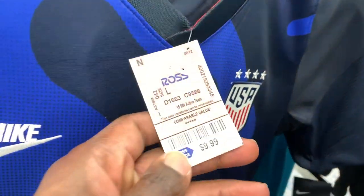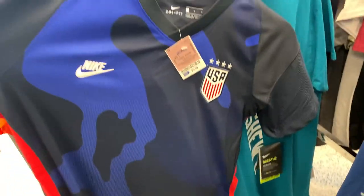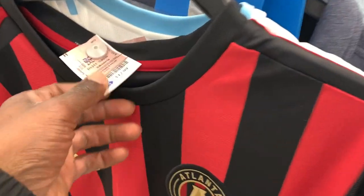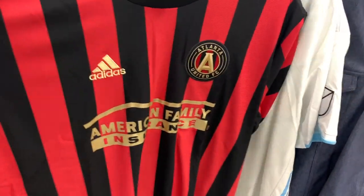Next to that I came across this women's soccer jersey — the tag said it was for men and it was in the men's section, but the retail tag showed it was for women, so I might be taking a chance on this one. The comps weren't as strong but for only $10 it might be worth the risk. Sometimes with jerseys in Ross they usually always sell, but sometimes they might take a while because they usually do get flooded.